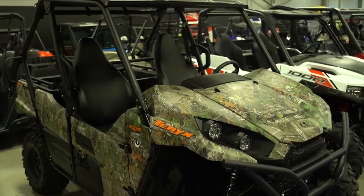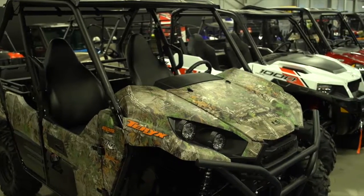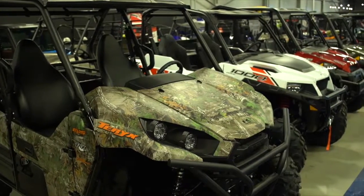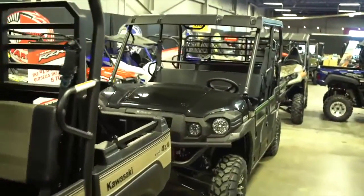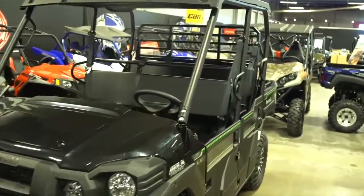Side-by-sides are really popular now, aren't they? Oh absolutely — they're much easier to drive. Just about anyone who can drive a car can drive a side-by-side for the most part. They're a lot of fun, they take a lot more people with you, and they're really getting popular.